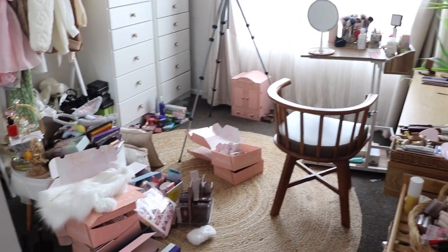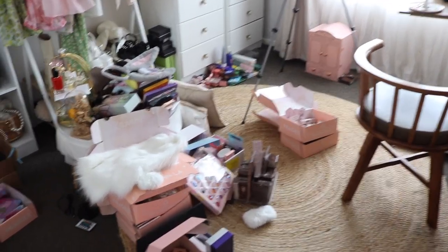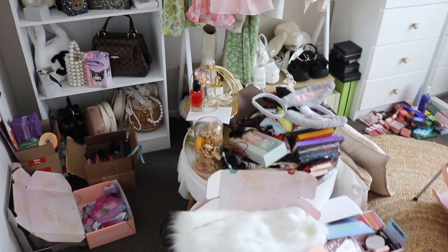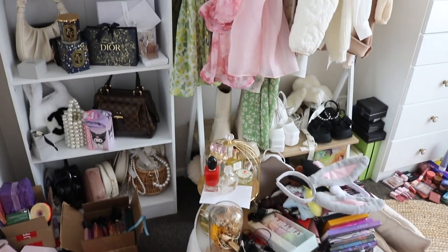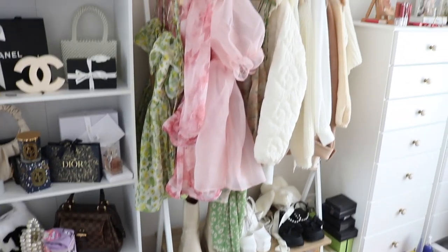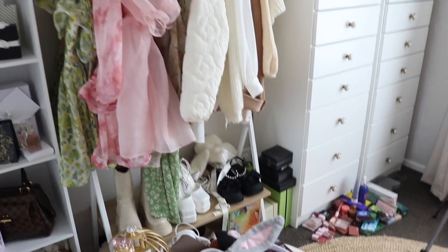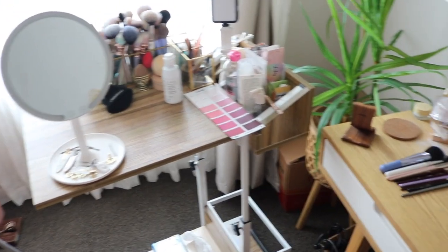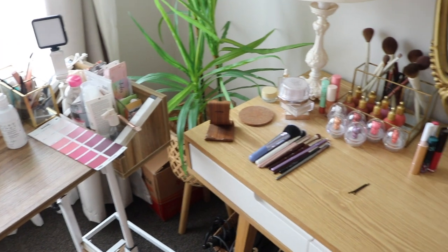Hello guys, welcome back to my channel and welcome to my beauty room. As you can see, it is a complete mess. I was supposed to organize and declutter at the end of the year so that way I could start 2023 organized and refreshed, but that just did not happen. I got too busy, but it's better late than never, right?